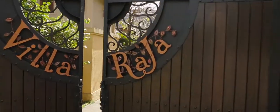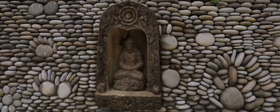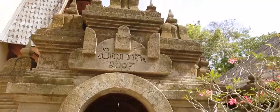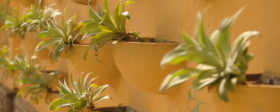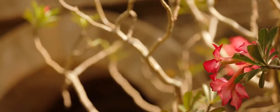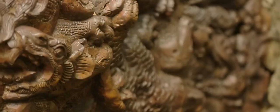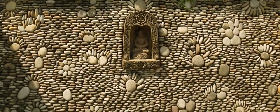Welcome to Villa Raja. This unique property exudes style and a passion for beauty everywhere you look, but behind its antique facade it has all the modern conveniences of a five-star luxury resort. Designed by Ralph Hogan, the creator of the iconic Villa Botanica, Villa Raja is a temple to Balinese creativity and all things exotic.